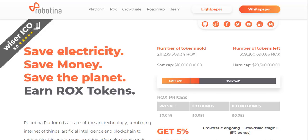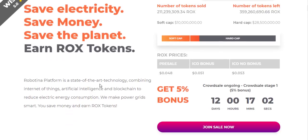Robotina platform is a state-of-the-art technology combining Internet of Things, artificial intelligence, and blockchain to reduce electric energy consumption. This platform makes the power grid smart, and you can save money and earn ROCKS tokens at the same time. As you can see, this is the webpage of Robotina — it is very well prepared and very professional.